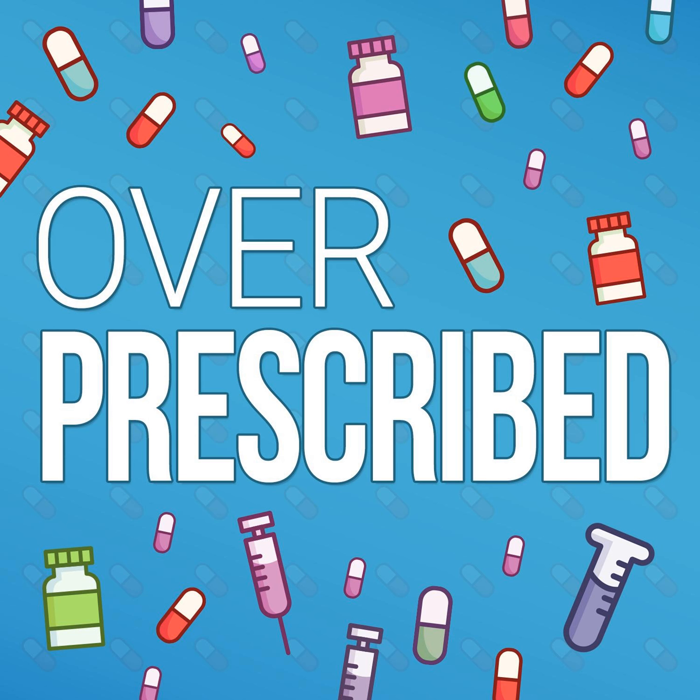The labels you can find at accessdata.fda.gov typically include the following sections: warnings and box warnings, indications and usage, dosage and administration, dosage forms and strengths, contraindications, warnings and precautions, adverse reactions, drug interactions, information on use in specific populations, overdosage, descriptions about the medicine, clinical pharmacology, non-clinical toxicology, clinical studies, supplied and storage information, as well as patient counseling information.